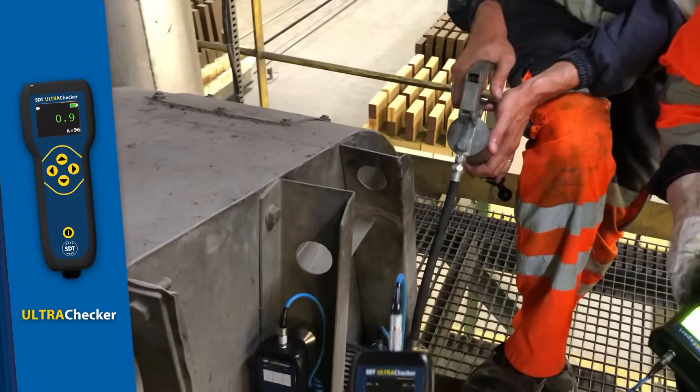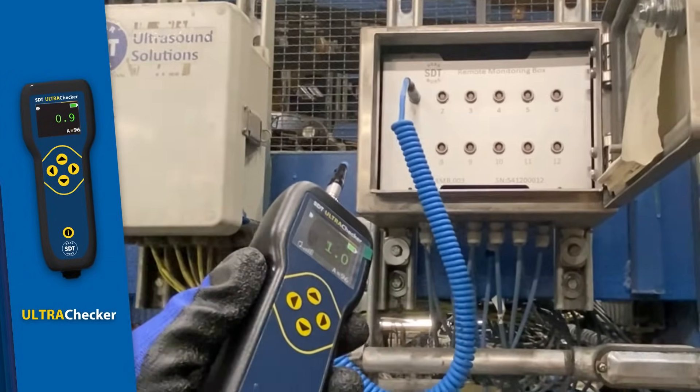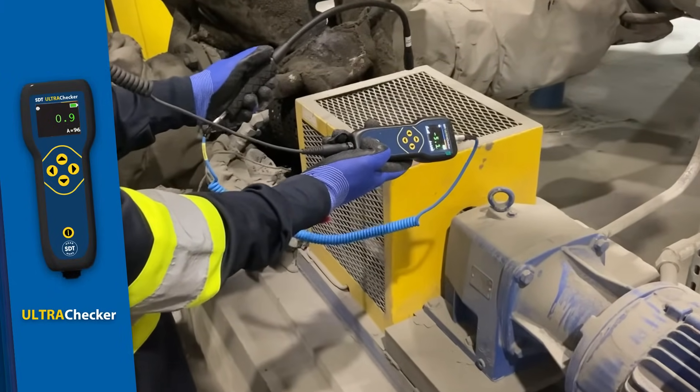Unlock the full potential of ultrasound technology with Ultra Checker. Versatile and powerful, it adapts to a wide range of applications, offering comprehensive insights into the health of your assets.